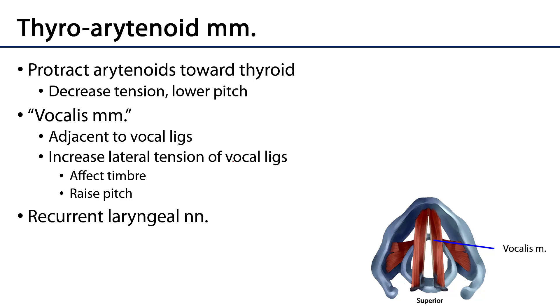The thyroaretenoid muscles run between the arytenoid cartilages and the thyroid cartilage; they pull the arytenoid cartilages anteriorly, which decreases longitudinal tension and lowers pitch. The vocalis fibers change the shape of the vocal ligament, flattening it to change timbre and finely adjust pitch as well. Like everything else discussed so far, these muscles are innervated by the recurrent laryngeal nerves.